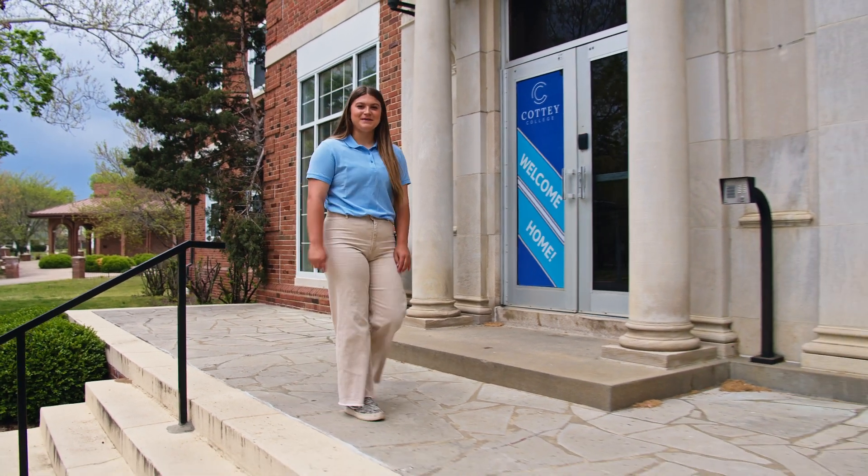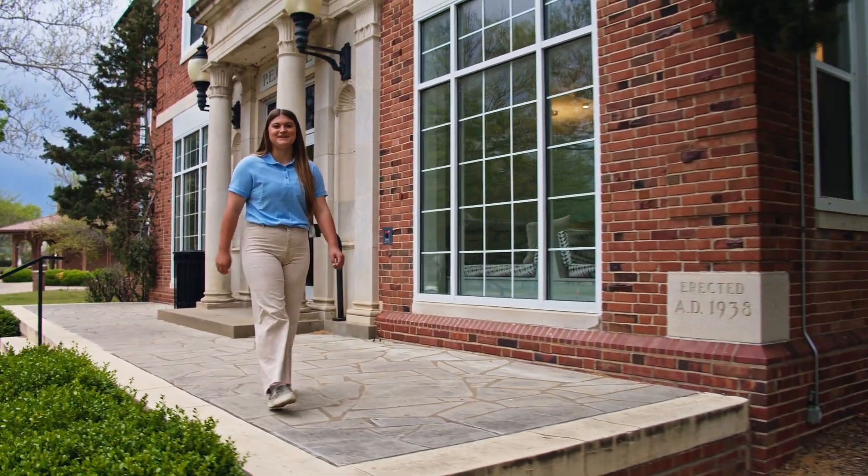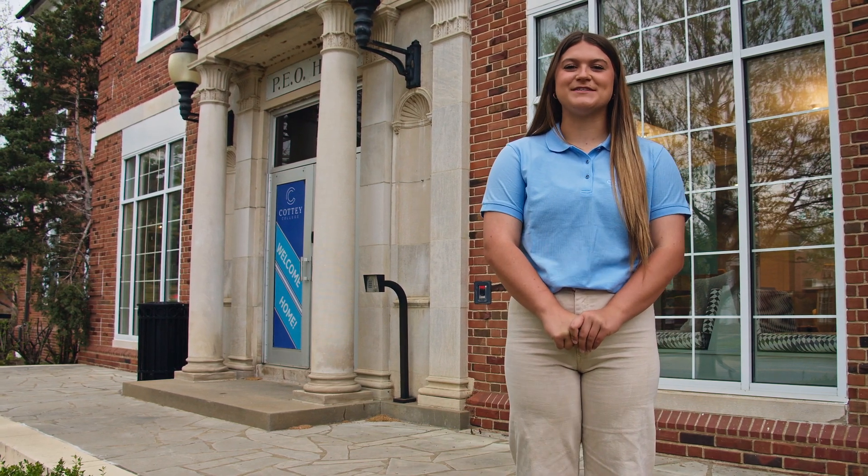This has been a tour of PEO Hall. It is a comfortable, supportive, and community-based residence hall, just like the college itself. Now I'll send you to Maraki, where you'll get a tour of the Center for Campus Life.